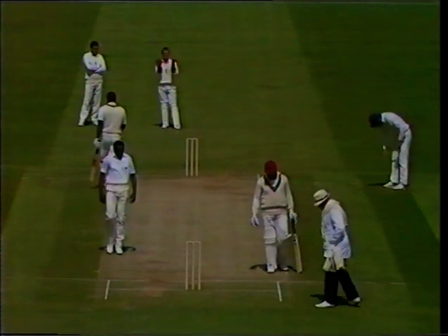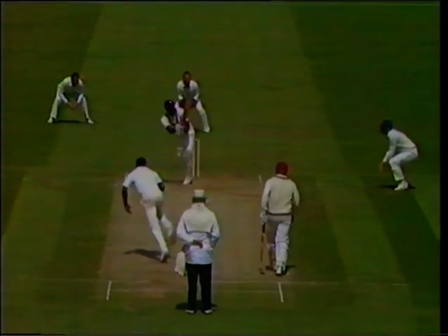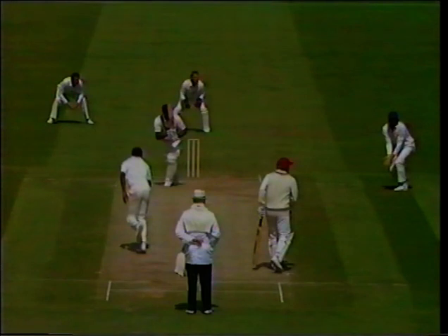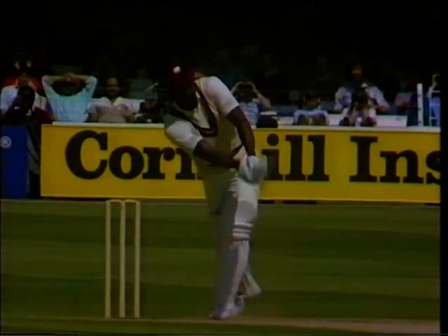That's a great shot from Richards — just needs the slightest straying in direction from Gladstone Small for Richards to whip that away in front of square leg. Lovely stroke. Yes, nobody plays that stroke in the game better than Richards — perfectly timed, plenty of power, roll of the wrists, and away it goes.